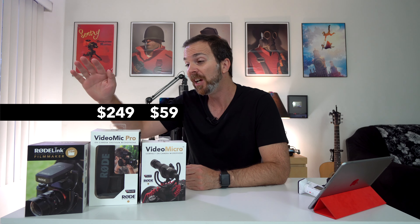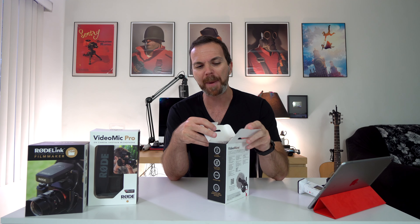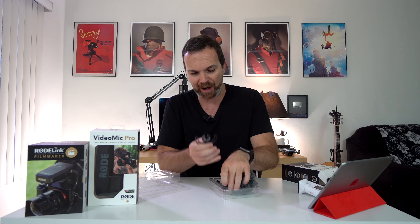First, let's begin with prices. VideoMicro is $59. Rode VideoMic Pro is $249. Rode Link is $399. So what are the differences? Let's begin with VideoMicro.